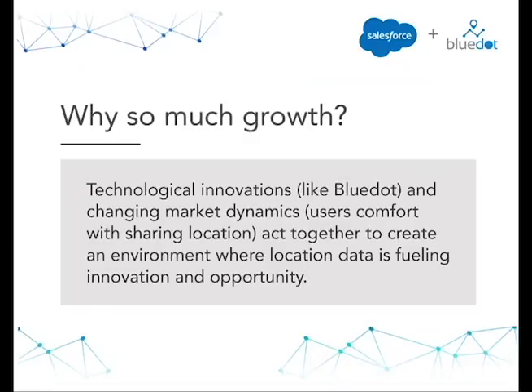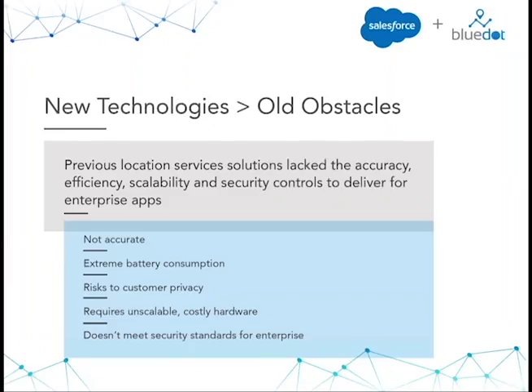So why so much growth? Where are these statistics coming from? Two things. It does go back to that cultural shift. Today's consumers are very inundated with tons of messages and tons of options. This growth speaks to a changing customer paradigm of looking to be engaged at the right moment at the right time. Technological innovations like Blue Dot Innovation, combined with these changing market dynamics and users' comfort with sharing their locations, are creating an environment where location data is fueling innovation and opportunity.